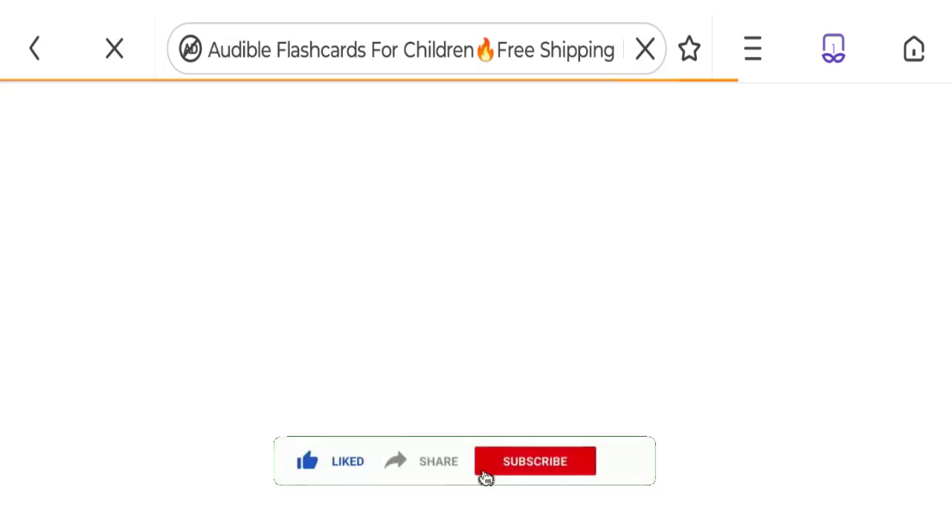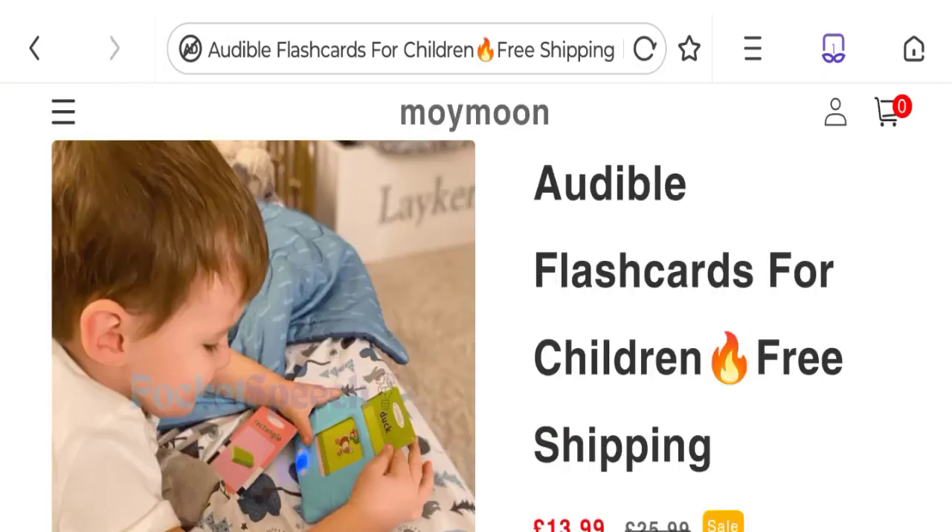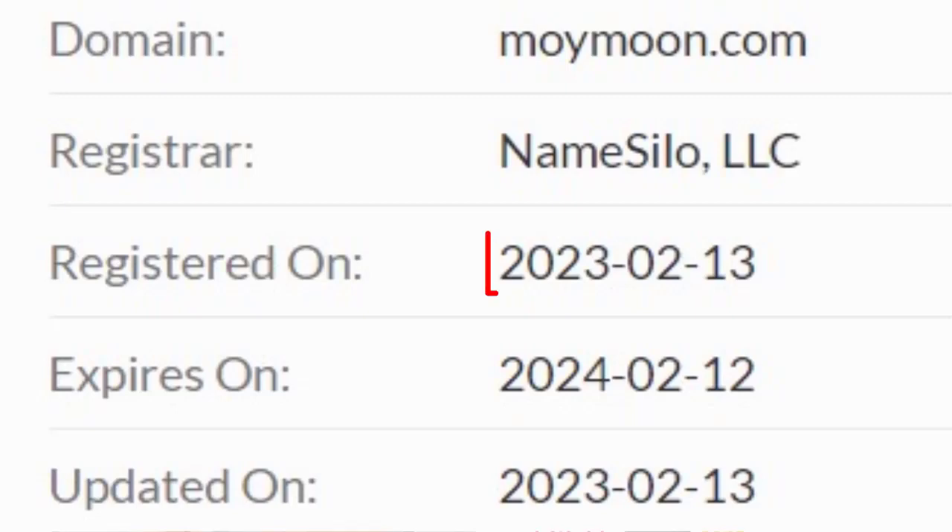Now it's time to discuss other important legitimacy details. We request you to like, share, and subscribe to our channel. This site is protected through HTTPS protocol and SSL integration to keep the transactions safe. Now talking about the domain information — the domain name was created on the 13th of February 2023.